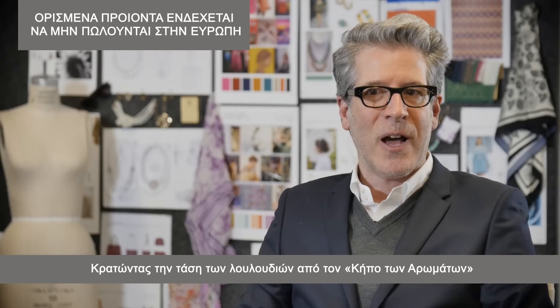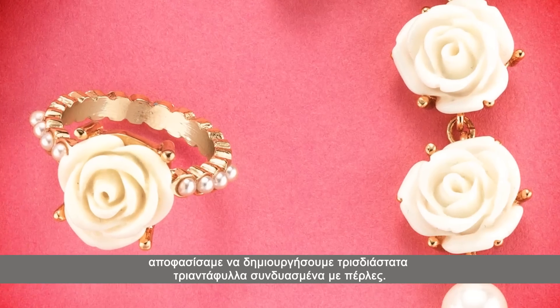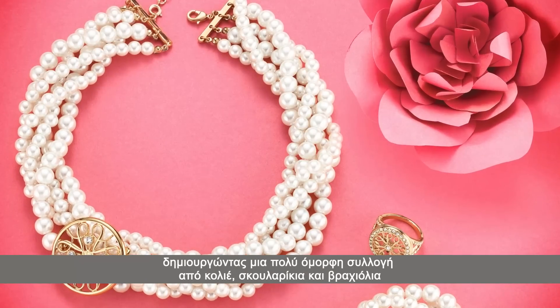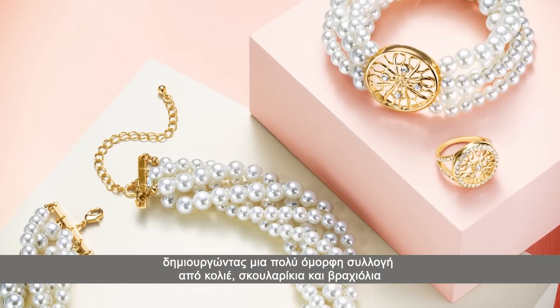We've taken the flower trend from Fragrance Garden and we decided to mix three-dimensional roses clustered together with Pearlesque. The next evolution of Pearlesque is to incorporate our 4A logo, and we've put together a beautiful collection of necklaces, earrings, and statement cups.